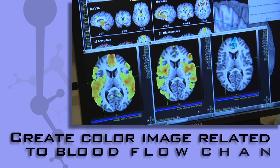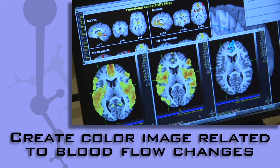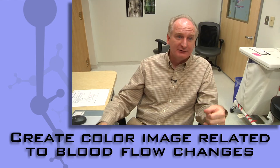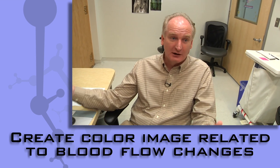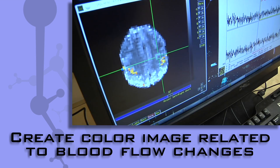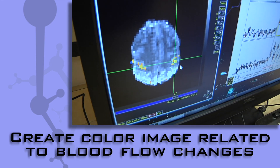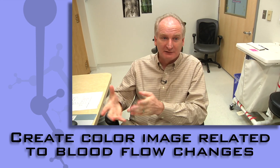We create an image where the color is related to how big the blood flow changes. We take hundreds and hundreds of images across time and combine them to make a single image that represents changes related to whatever we're looking at.